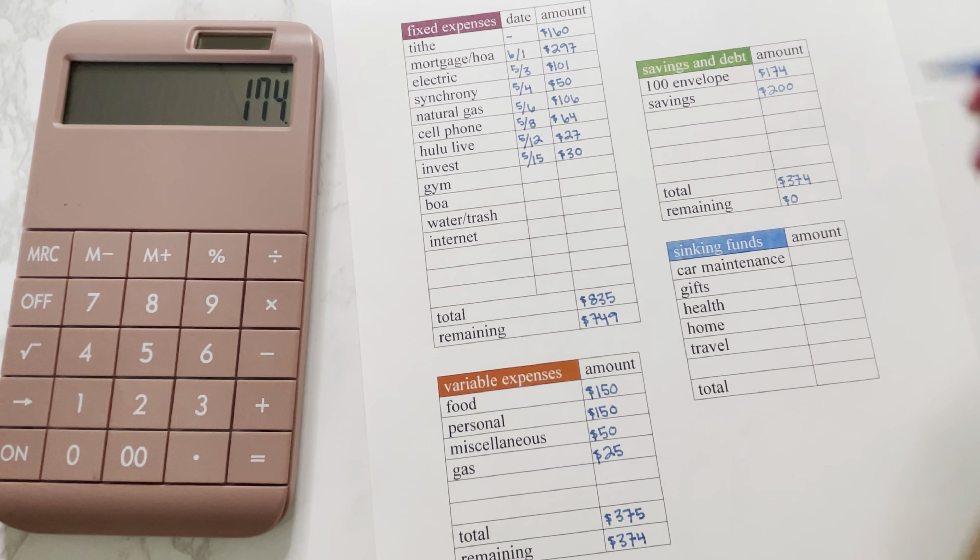Moving on to my sinking funds: car maintenance has a $194 balance and we are adding $17. Gifts has a $176 balance and we are adding $35. Health has a $181 balance and we are adding $44. Home has a $286 balance and we are adding $26. And last but not least, travel has a $391 balance and we are adding $52. So that is the $549 we are going to be funding — so we'll fund those cubes.